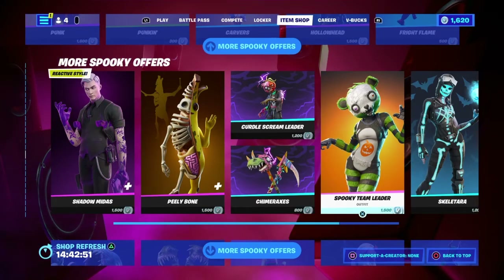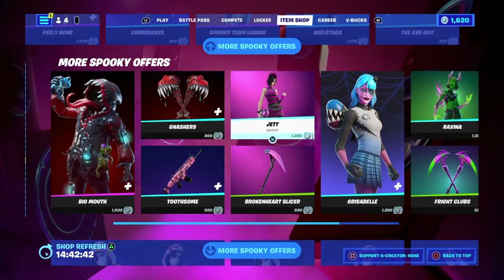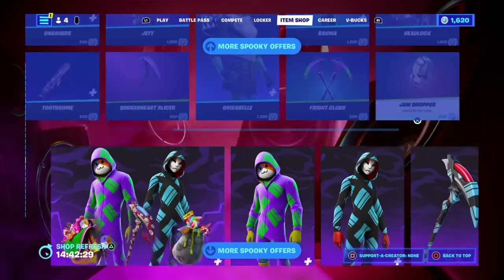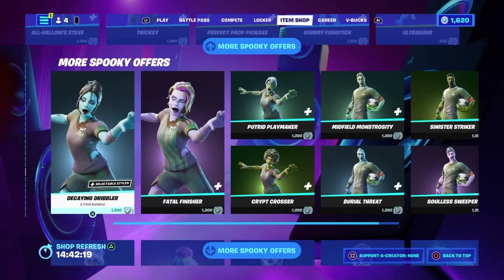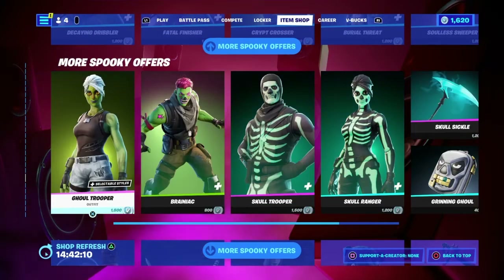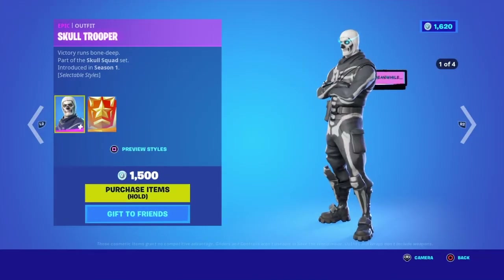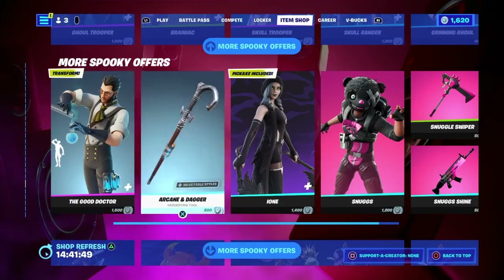Shadow Midas returns — lots of people have been looking forward to that. Also back are Peely Bone, Curdle, Scream Leader, the Kymera style, and Spooky Team Leader. Skeletara, Axe Ray, Big Mouth, Gnashes, the Toothsome Jet, and the Broken Heart Slicer also make a return. Grisabelle is here as a reskin of the Chrysabelle skin, and Ravina as well. The Fright Clubs are available along with the Jaw Dropper. The Skull Trooper returns with challenges you can complete, along with the Gold Trooper and Skull Ranger. The Good Doctor is here too — he transforms into a Frankenstein's monster, which is pretty cool.